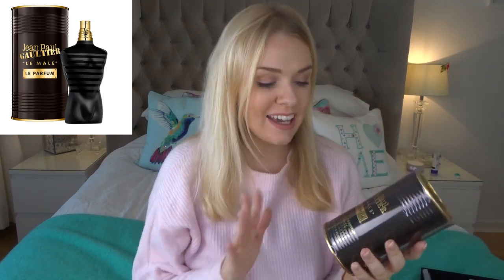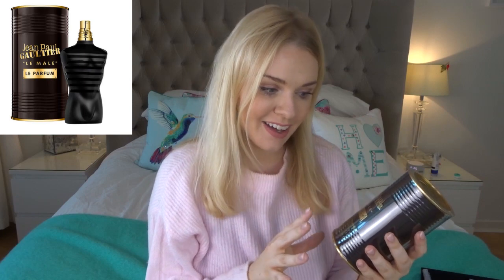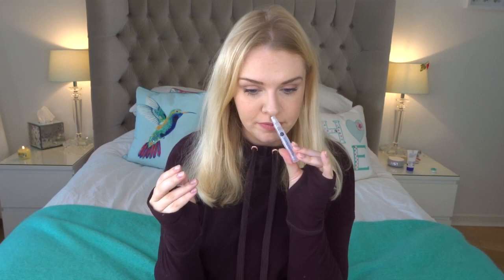C turns out to be Jean Paul Gaultier Le Male Le Parfum, the intense Eau de Parfum. I think this came out this year. The classic Le Male has been around for almost 20 years, and the intense version comes in the black bottle. I thought it was warm and woody men's, so I got the men's right. I do quite like this — I find the original Le Male to be very vanilla, whereas this was nice and woody, which I liked.